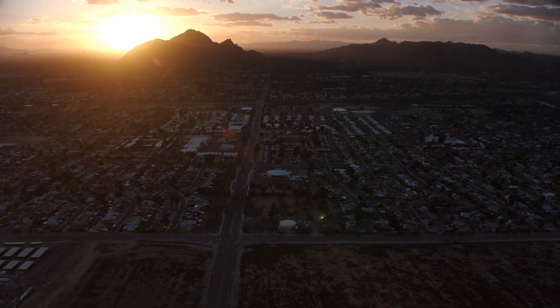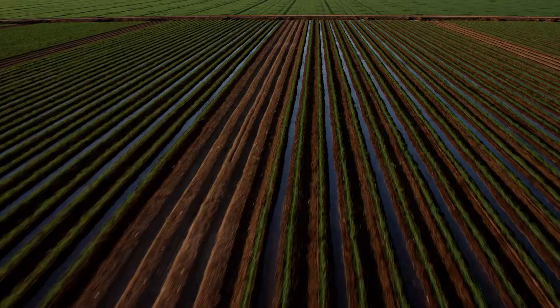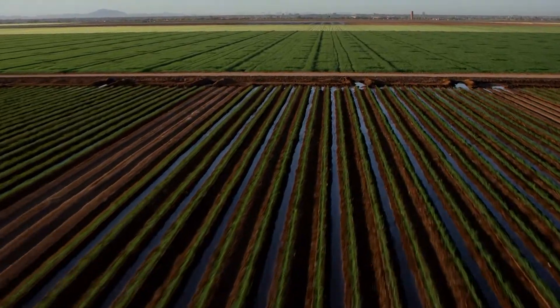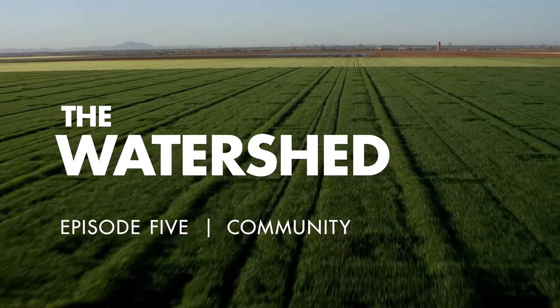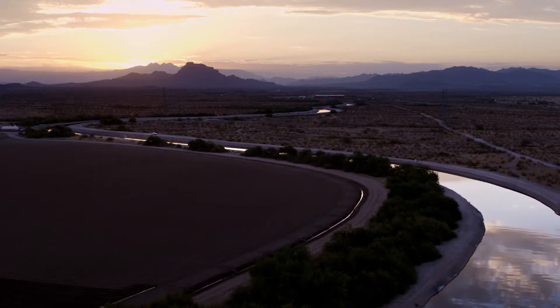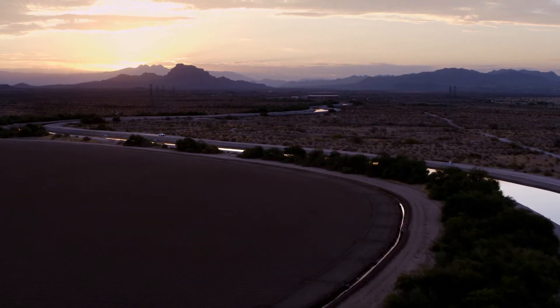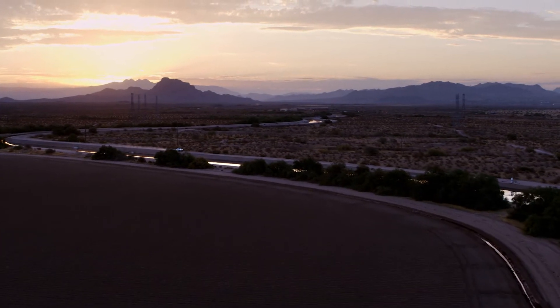Phoenix is more than a dry hot desert. It's also dotted with lush green landscapes made possible by 19th century settlers in their desire to harness the Salt River. These settlers adopted foolproof canal technology for delivering water across the valley — an ancient technique that's still used today.